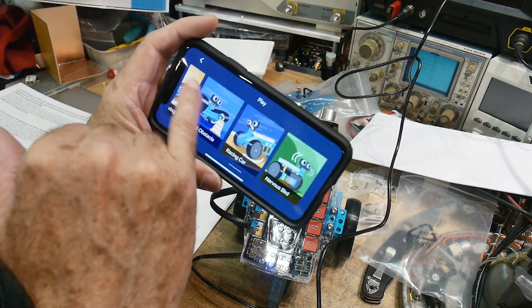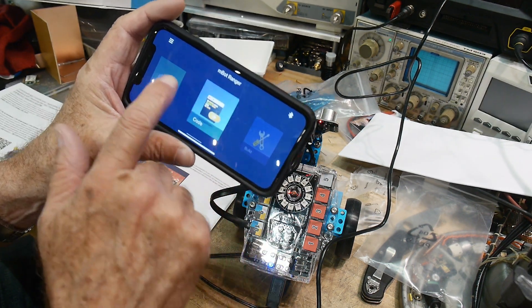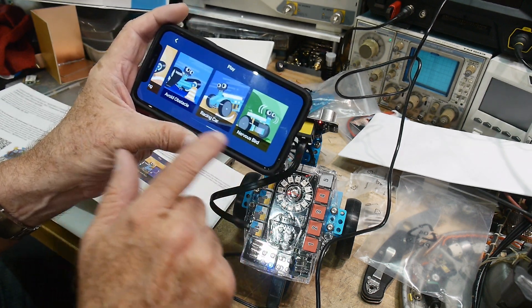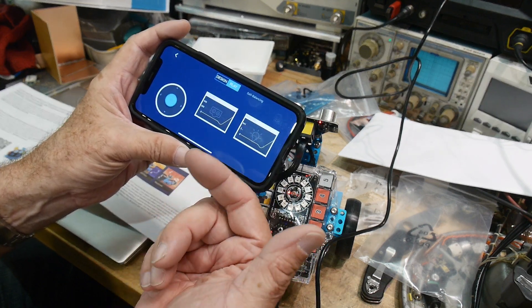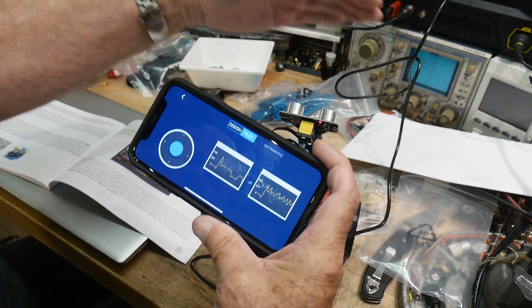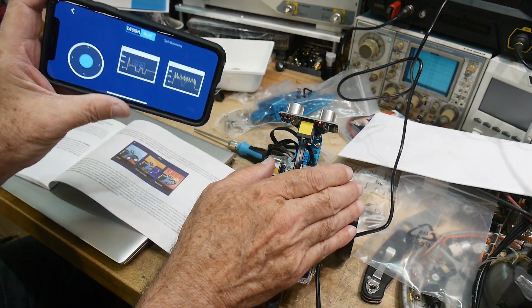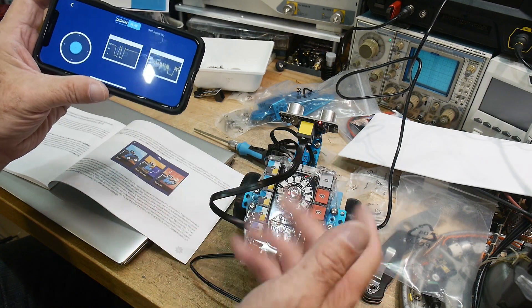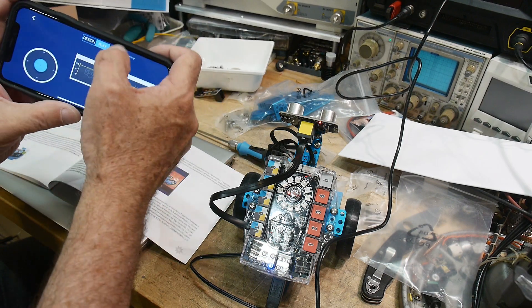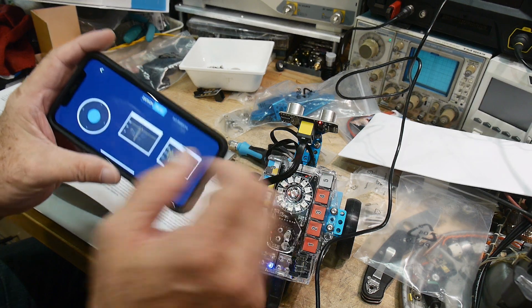Normally you come to the app and choose: do you want to play, code, or build? I said I want to play. It asks what robot you have - I said Nervous Bird. It gives real-time data - you can see the graph change with the ultrasonic sensor. Brightness goes down if I cover it, up if I uncover it, so there's a light sensor. But when I push self-balancing, there's nothing there - it won't do it.